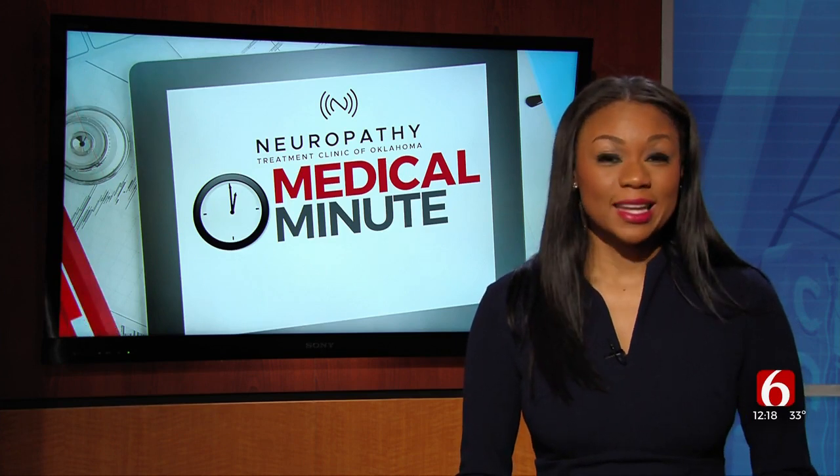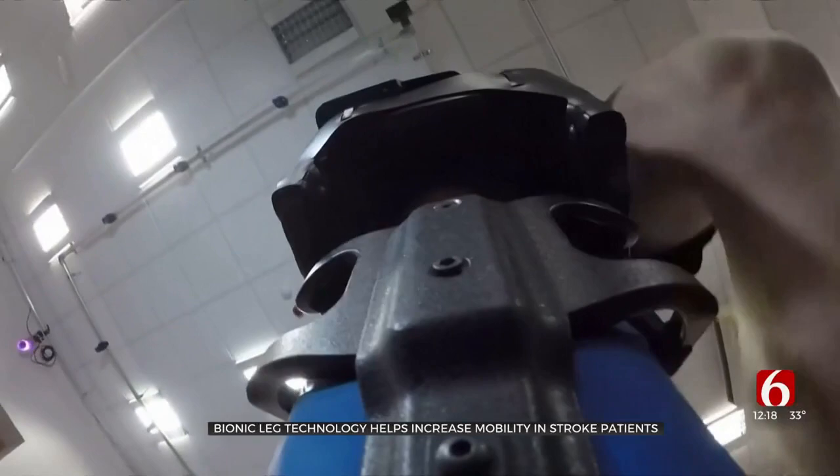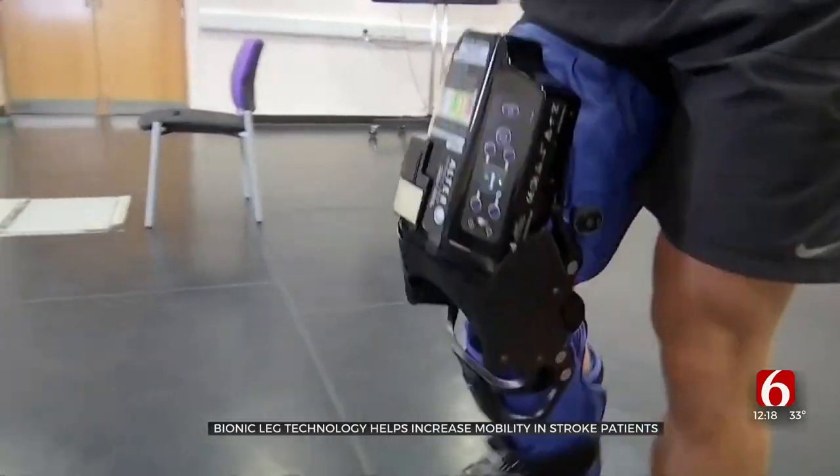After a stroke, many people can have problems getting around. Scientists in England are working to get stroke patients back on their feet with the help of robotic technology. Researchers called this the power of progress — a bionic solution for stroke patients struggling to get moving again.